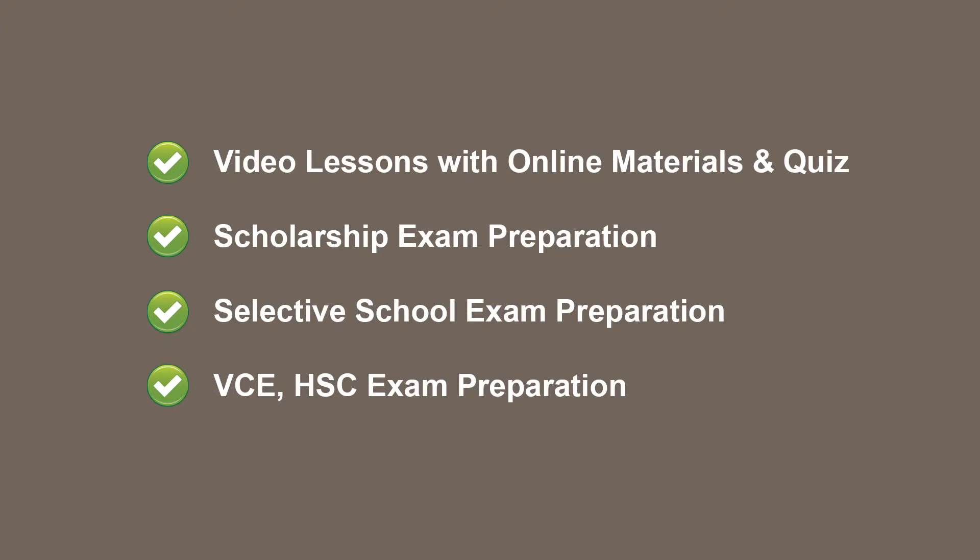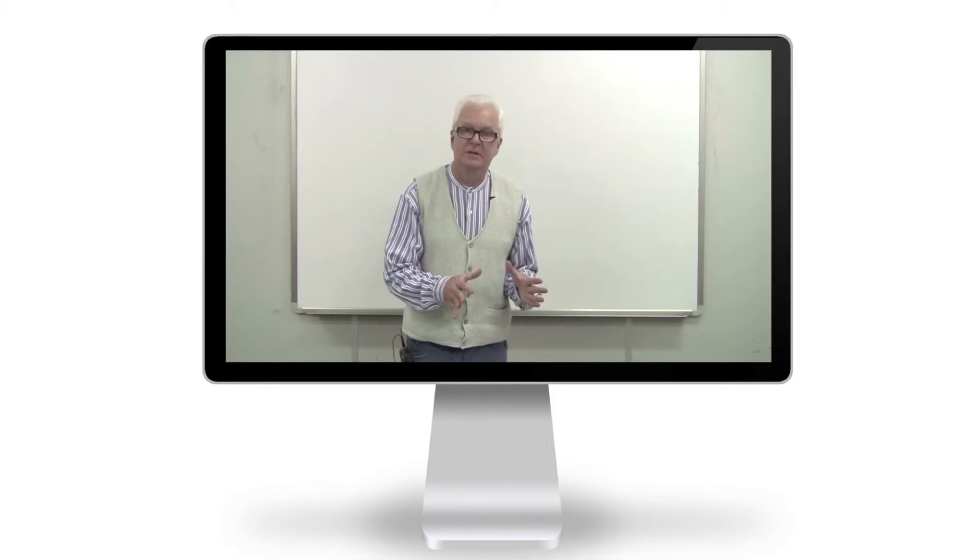Lessons begin with a review of the week's homework. Answers are explained in detail and students are given feedback and guidance. Class sizes are small, which enables your child to participate in classroom discussions.